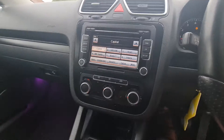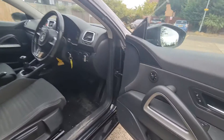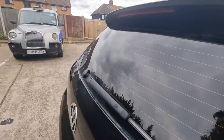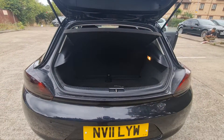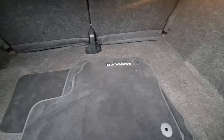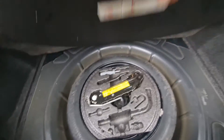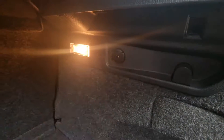Let me show you the boot. The boot can be opened from the key. It looks like a small boot but there's a great and huge space inside. There's a mat here, a spare wheel with tools, and also a charging port if you want electric for a picnic or something.